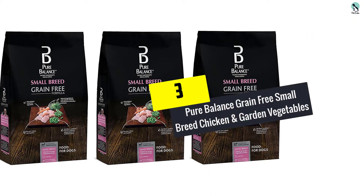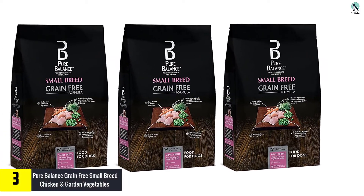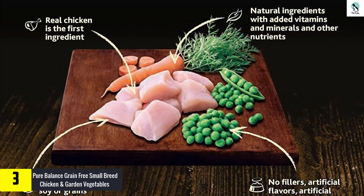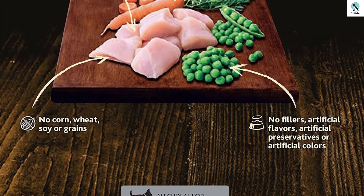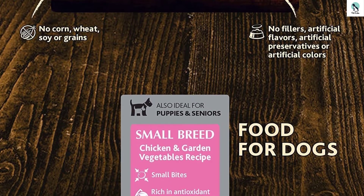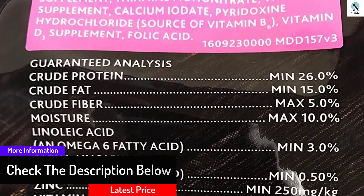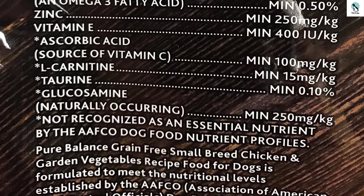At number 3, we have the Pure Balance Grain-Free Small Breed Chicken and Garden Vegetables. If your animal is the tiny breed, then this is the nourishment you need to buy. This grain-free formula comes in kibble form to make it easy for your little four-legged friend to enjoy. It's a preferred dish option among many dog lovers since it is all organic and offers tons of vitamins and supplements. It's the perfect food to introduce to your dog's eating plan if you want to see them turn out more muscular and stronger. Such results are easy to realize since chicken, a major provider of good protein, is the main content. It is also quite easy to administer — just pour the contents into the feeding bowl.